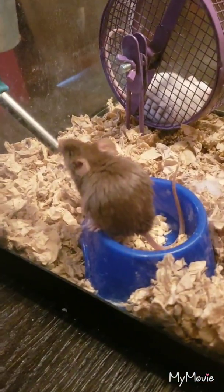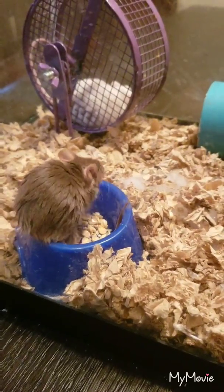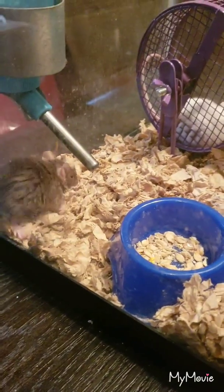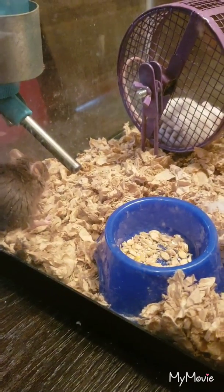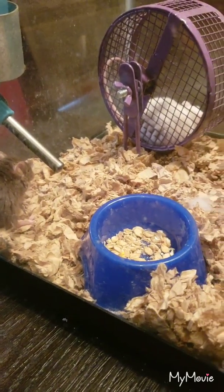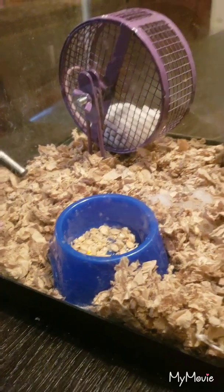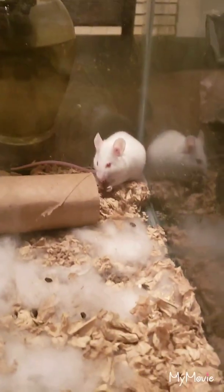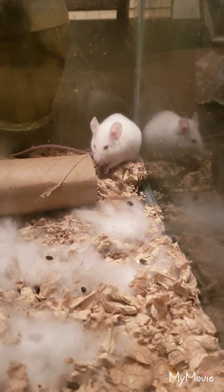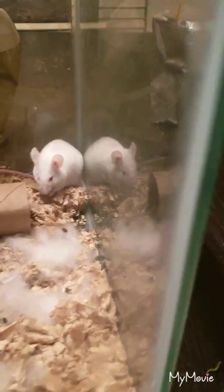That's why I went and got another female — that way I can speed the process up, get more babies, and hopefully build up to the point where I have frozen pinkies on hand to feed my dragons whenever. For the time being I'll probably just feed off litter by litter once I have them.